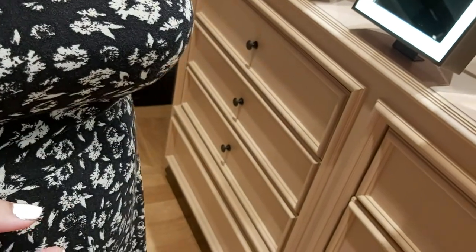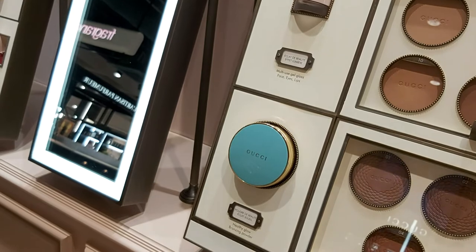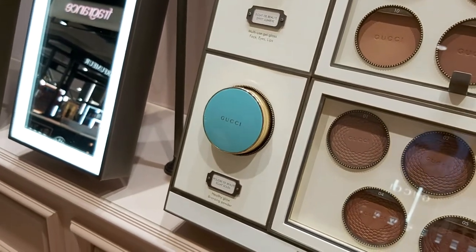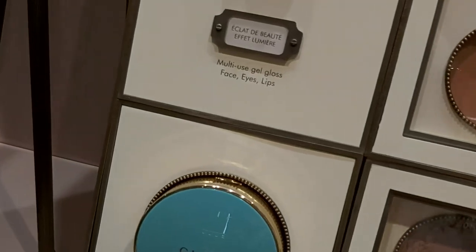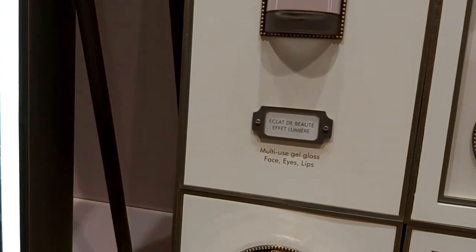This multi-use gel gloss is amazing — you can put it on your lips, on your eyes, or use it as a highlighter. I've got it on my lips right now and it won't stick. And now it is on your lips — yeah!